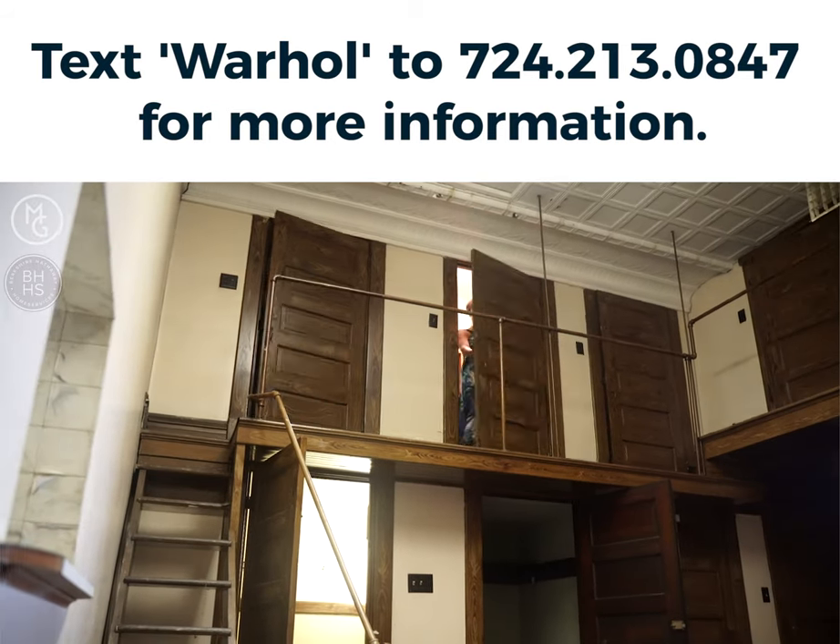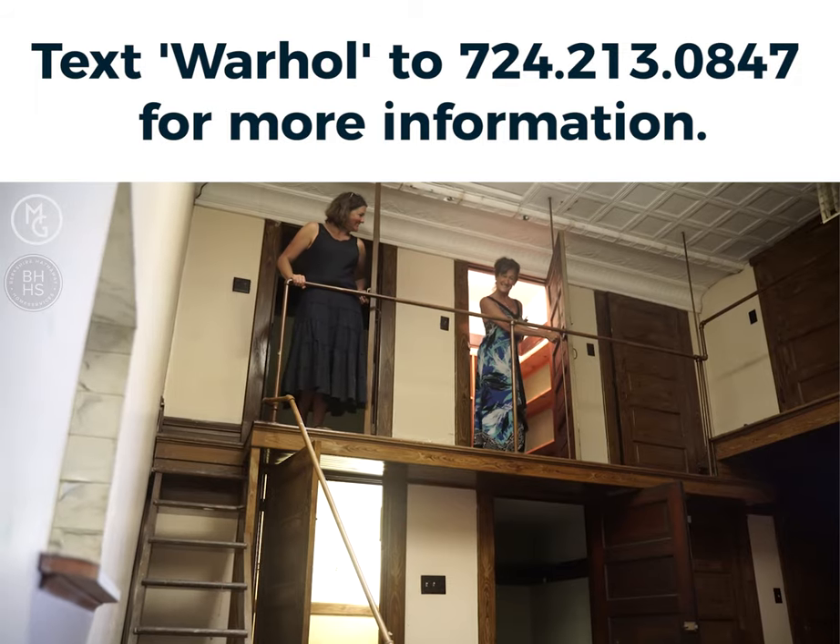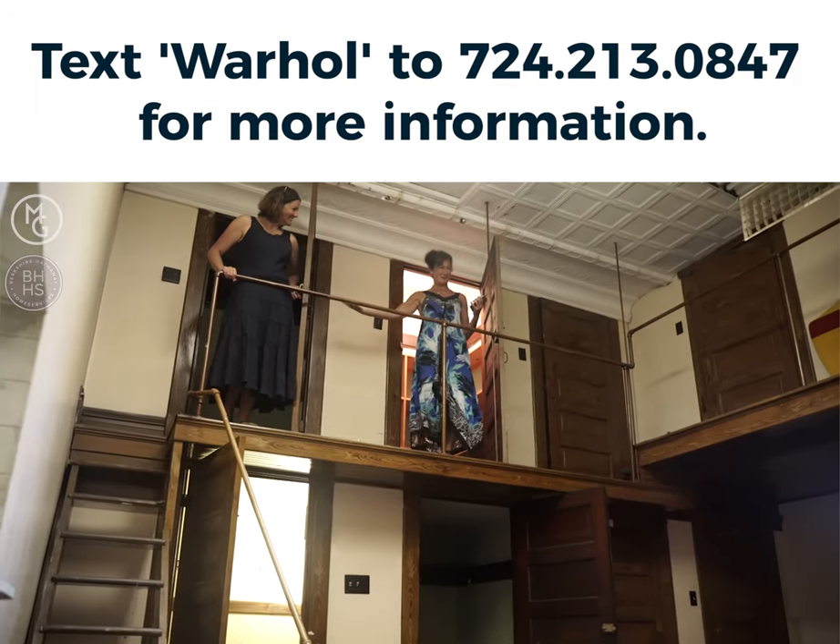This is the Hall of Closets, where we used to play hide-and-seek and have fun. Who wouldn't have fun? Look at this place.